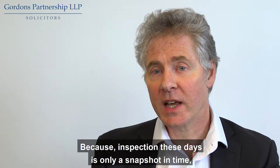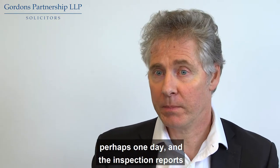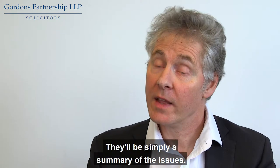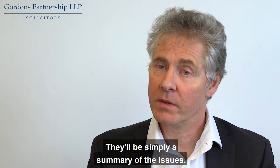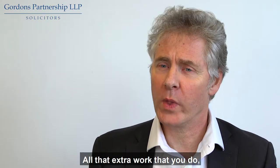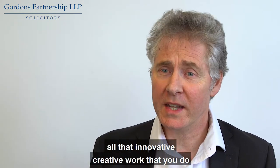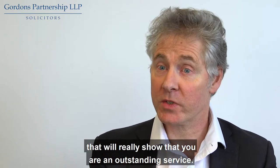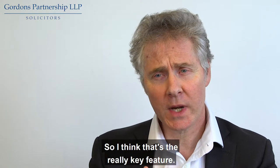Inspection these days is only a snapshot in time, perhaps one day. The inspection reports themselves will be quite short — simply a summary of the issues. So it is really important for you to get across all that extra work that you do, all that innovative, creative work that you do, that will really show that you are an outstanding service.